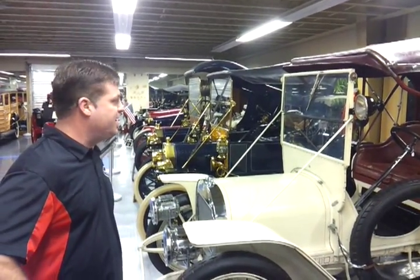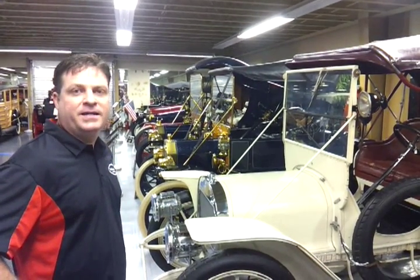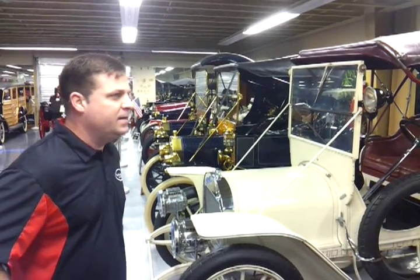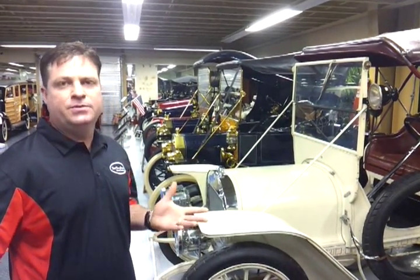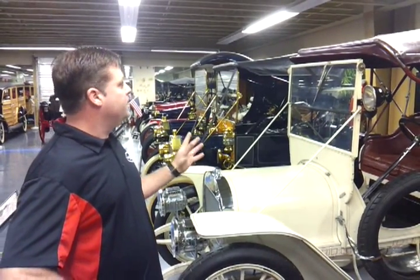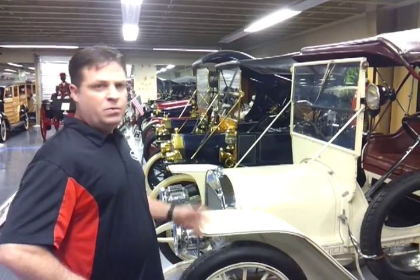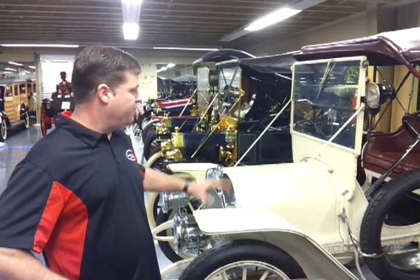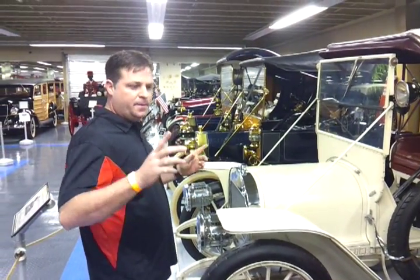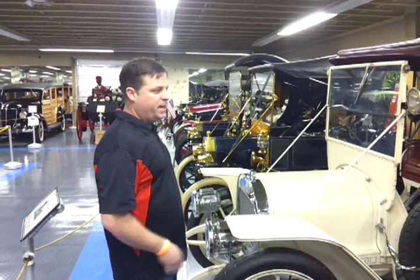Way before the Prius was ever even thought of — and Toyota for that matter — we've got the Babcock Electric Car Company from Buffalo, New York. Babcock was in business from 1906 to 1912, and this particular model is a 1909 gentleman's roadster. It's a fully electric vehicle, and you can see some of the differences in the brass era when this car was made.